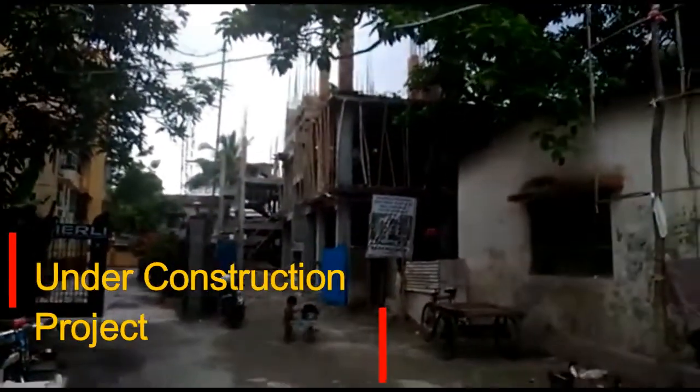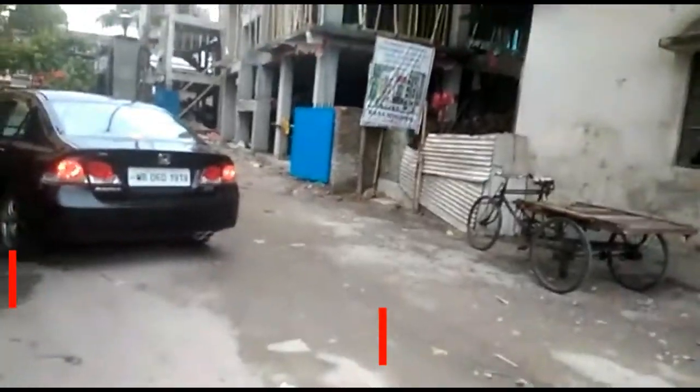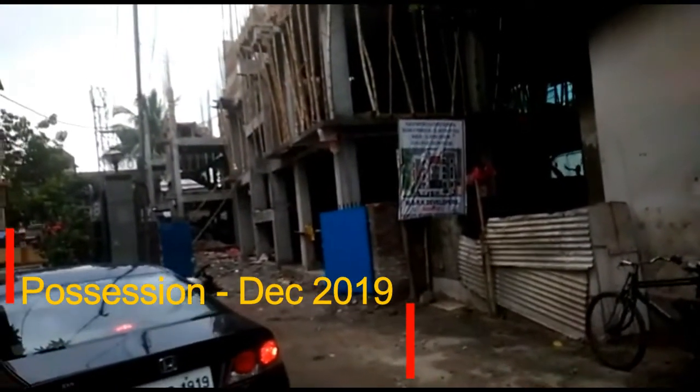It is an under-construction project and possession of this project will be given by December 2019.